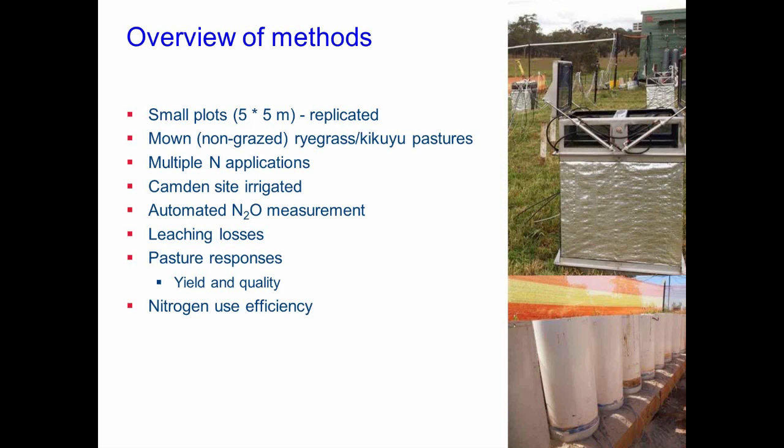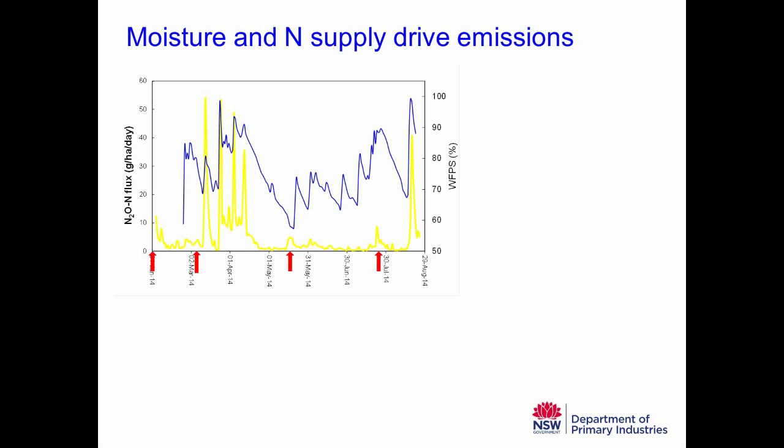Getting on to some summaries of the data. The first point is the role of moisture on nitrous oxide emissions. The yellow line shows the nitrous oxide flux — how much nitrous oxide is coming out of the soil-plant system into the atmosphere, in grams per hectare per day. The blue line is water-filled pore space — a measure of how wet the soil is. The big peaks in nitrous oxide emissions are associated with high moisture content, when the blue line gets up to 90–100% water-filled pore space — really wet soils.